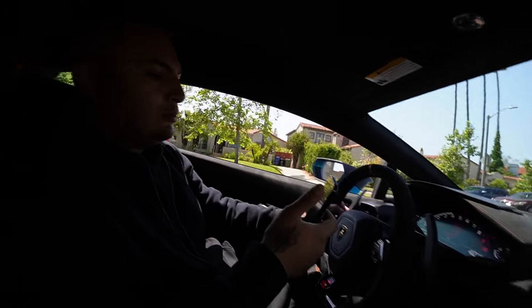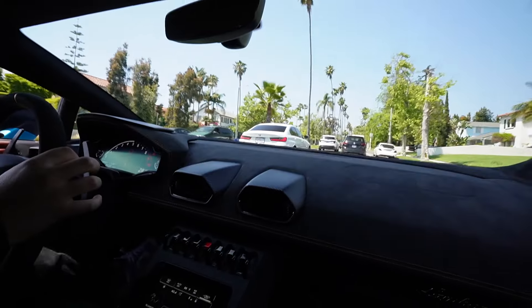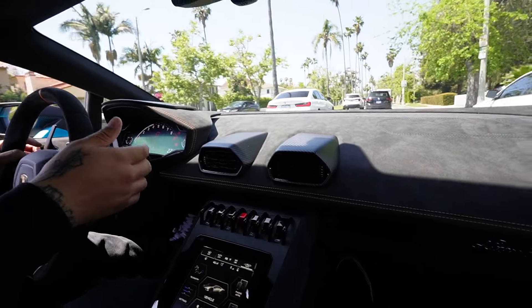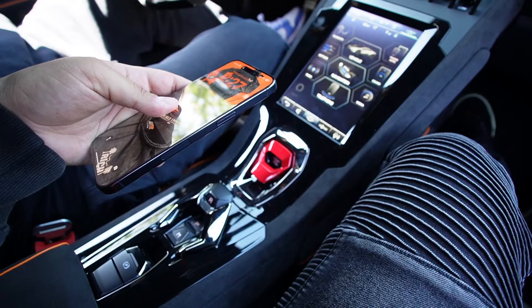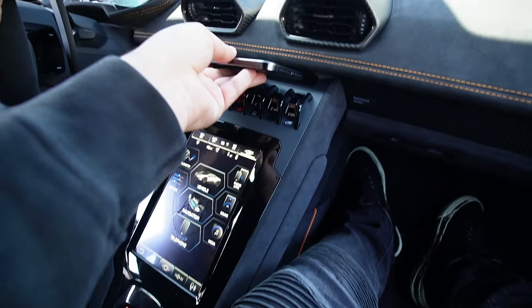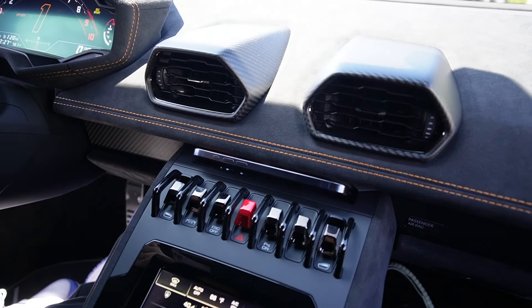I don't think you could ever get bored of that sound ever - that's an amazing sound. You don't get bored, it's all you want to do all day - downshift, upshift. There's nowhere to really pull your phone but check this out - it fits perfectly in there.